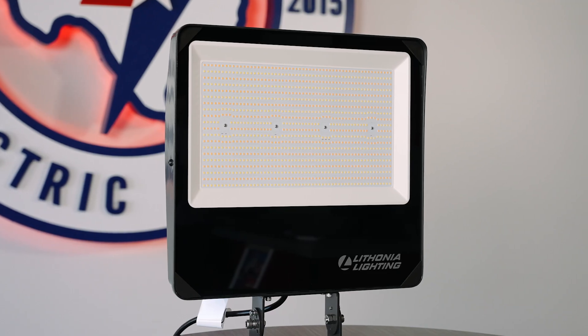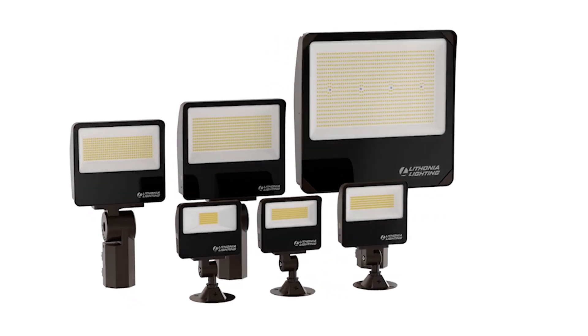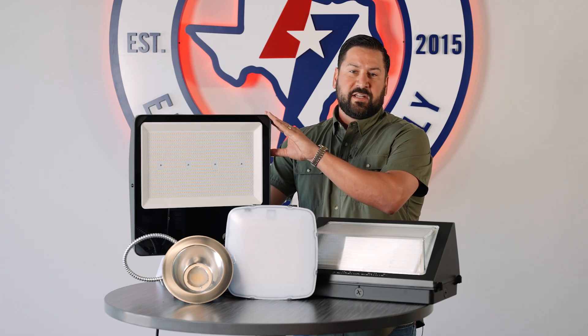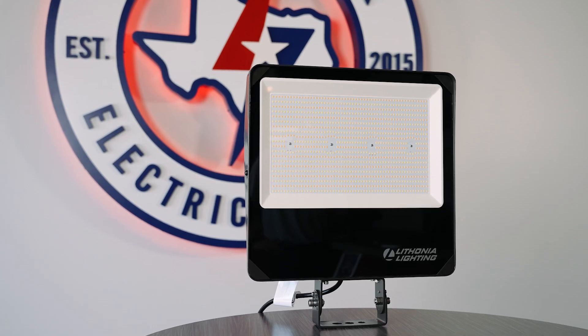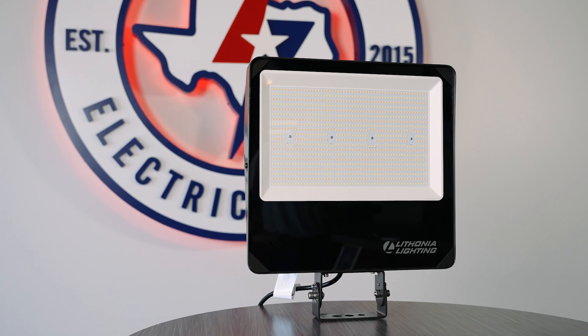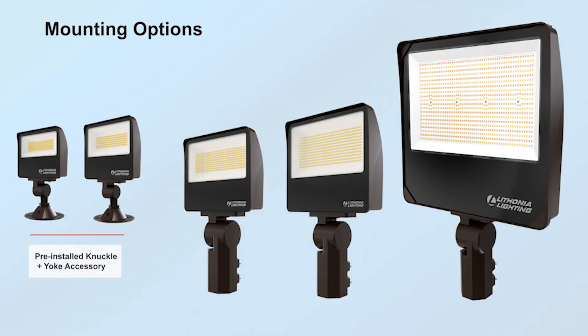The first new product is the ESXF5 flood. This is the latest flood light in the ESXF family and it replaces up to a thousand watt metal halide. This is color temp adjustable and lumen adjustable with internal switches, and comes standard with a photo cell that you can turn on or off. The ESXF5 comes with a slip fitter and a yoke mount, and on the smaller sizes it comes with a knuckle mount and a yoke.